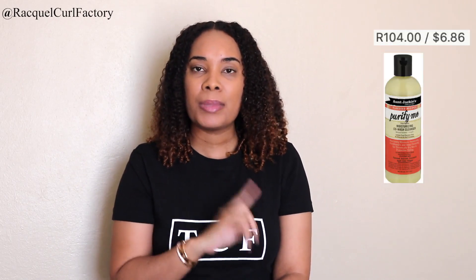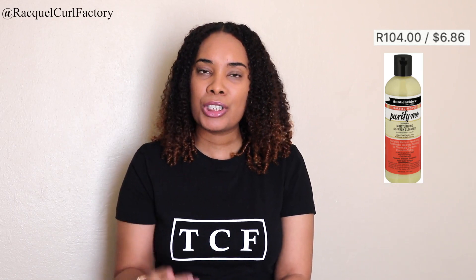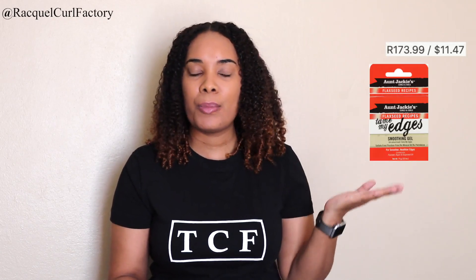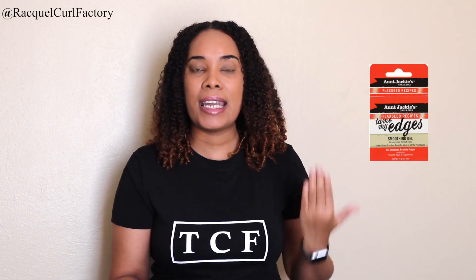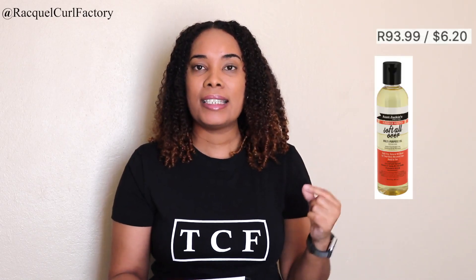The next one is a co-wash that I personally really really love. It's the Purify Me from the same flaxseed range — I really like to use it especially during the winter time. This costs 104.99. The edge tamer from On Jackie's is also curly girl approved, costing 173.99, and the Soft All Over costs 93 and 99 cents. For international viewers, I will put the price in US dollars in the description box, but I am doing this from a South African perspective.